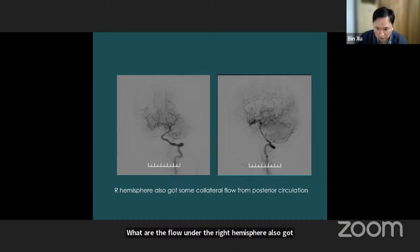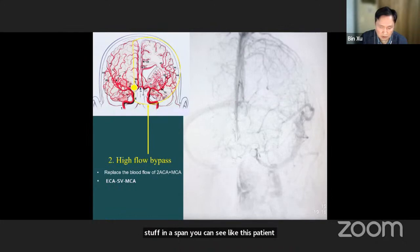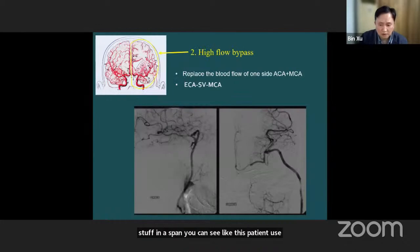If the ICA is the dominant side — feeding both the ACA territory and the same-side MCA territory — we will use the saphenous vein graft. You can see this patient used saphenous vein to replace the dominant-side ICA. If the ICA only feeds the same-side hemisphere, and the patient is female, we still use saphenous vein. Like this female patient — the saphenous vein was not so large, but it already replaced the whole hemisphere.